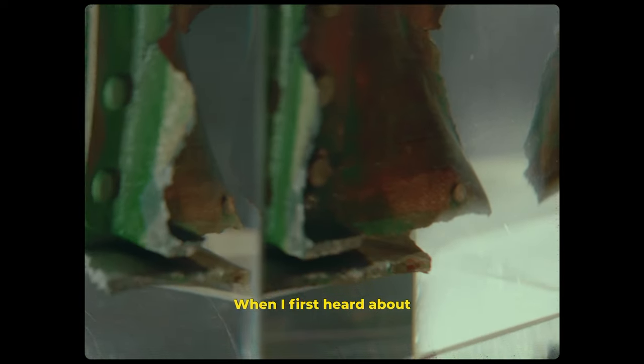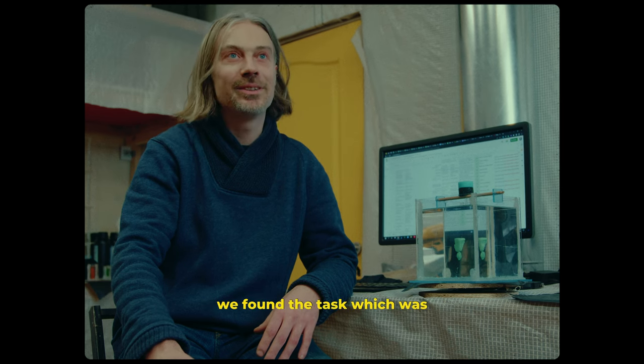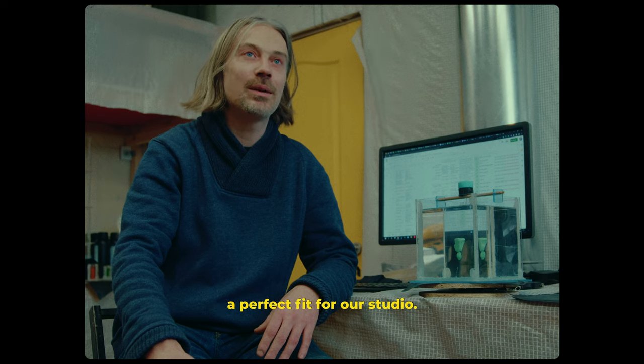When I first heard about the project with artifacts, I immediately realized — finally, we found the task which was a perfect fit for our studio.